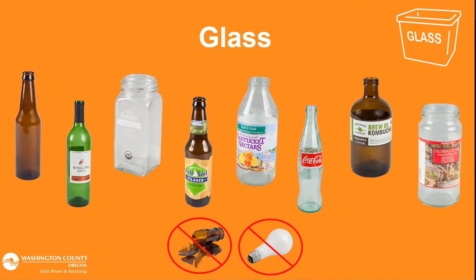So with glass, what we're really looking for in glass recycling is food grade glass bottles and jars. Glass should always go into a separate bin. You really don't want, again it's about contamination, you don't want those broken bits of glass potentially getting in other recycling.